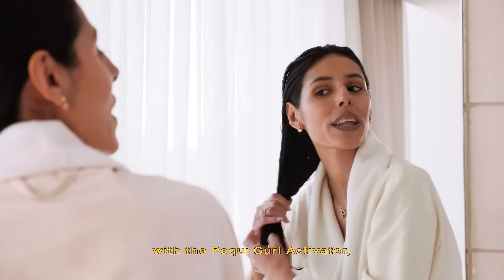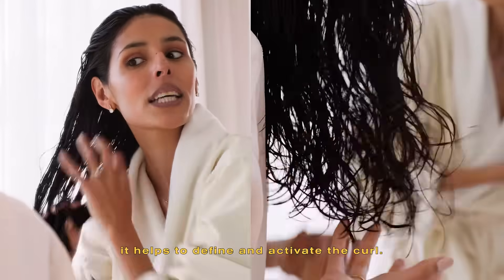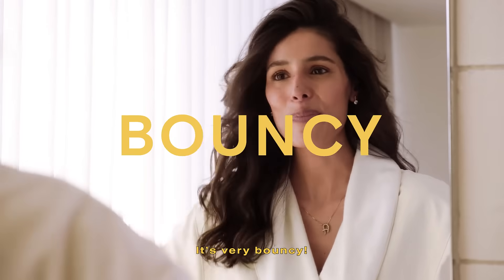I'm gonna style my hair with the Pecky Curl Activator, a lightweight milky serum. It helps to define and activate the curls. It's very bouncy.